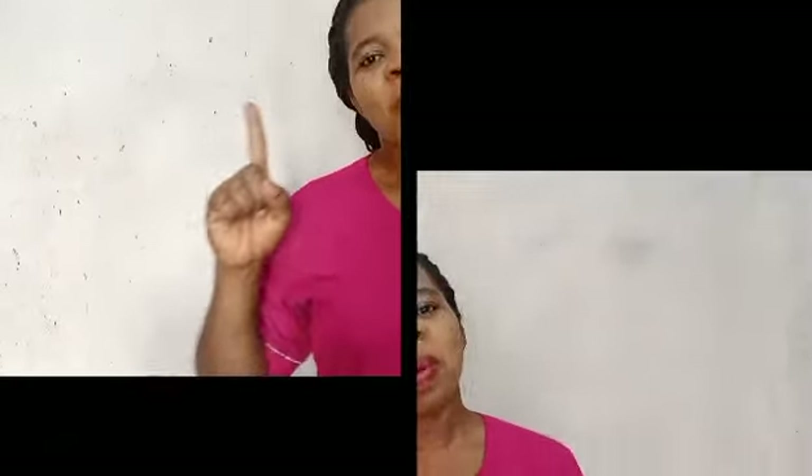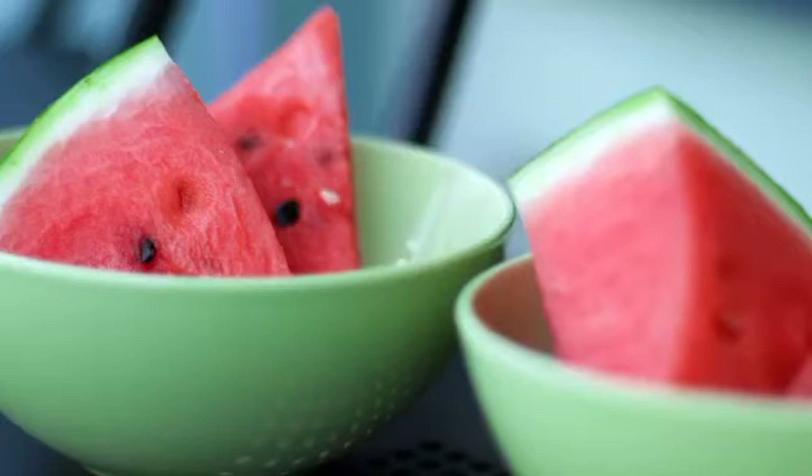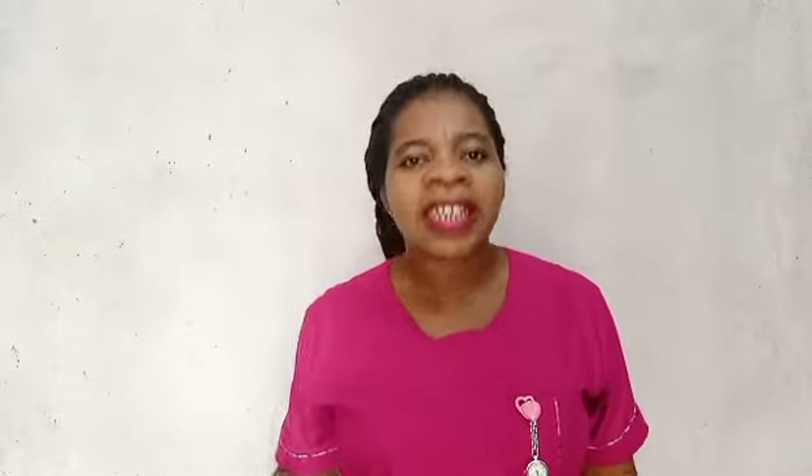Number one: foods rich in lycopene. Lycopene-rich foods are red or pink in color. Examples are tomatoes, watermelon, red grapefruits, and guava — especially the pink one. Lycopene is a pigment that contains strong antioxidants and anti-inflammatory properties.